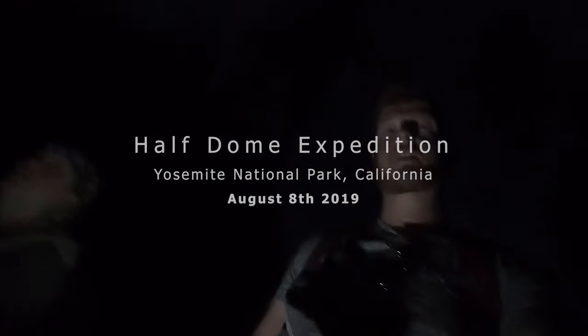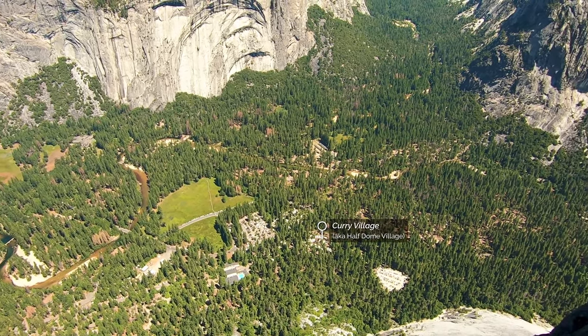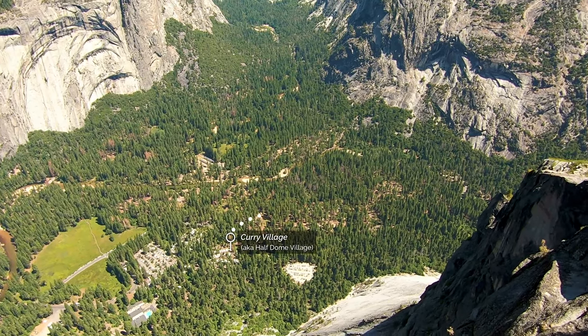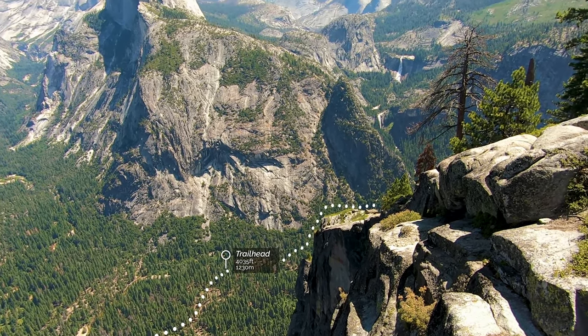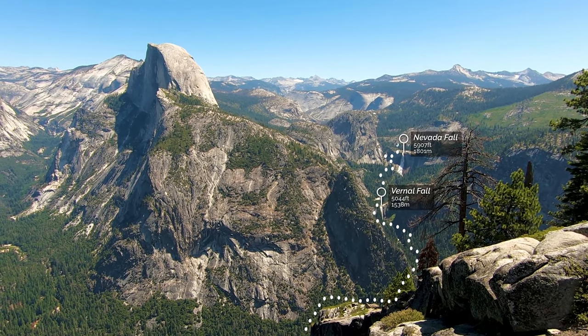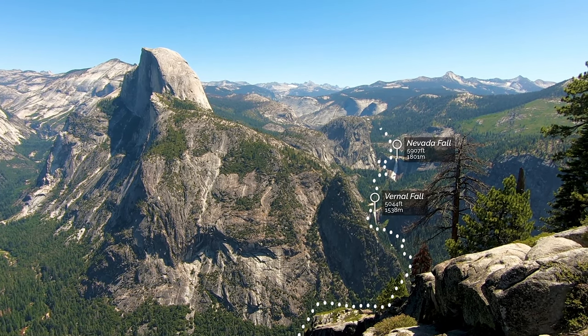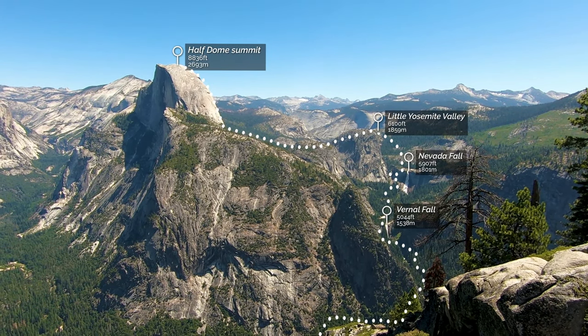It's just before five o'clock and we're starting our hike towards Half Dome — about 16 miles in total and anywhere between 10 to 12 hours. We're starting off at our campsite, Curry Village, also known as Half Dome Village, then heading to the trailhead for the Mist Trail — crossing the Vernal Falls footbridge, up to Vernal Falls, then Nevada Falls, through Little Yosemite Valley, and finally up the sub-dome to the Half Dome Summit.